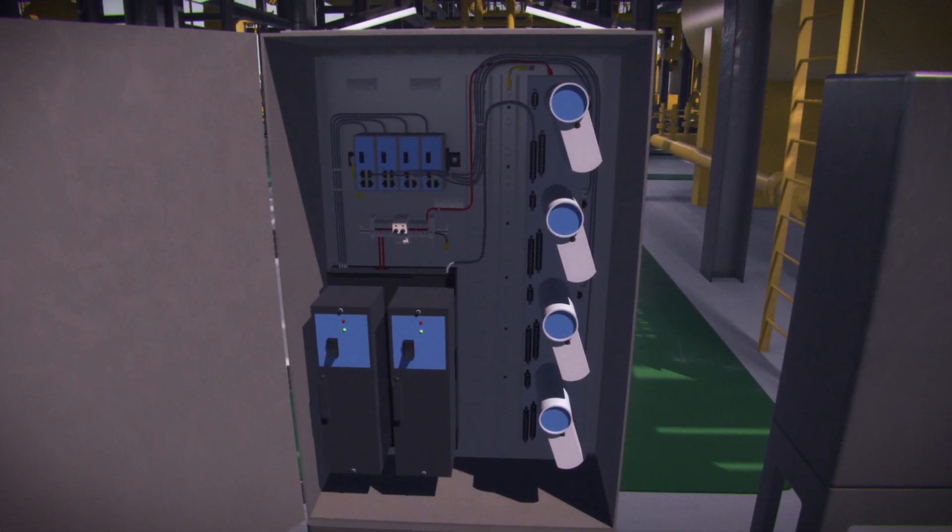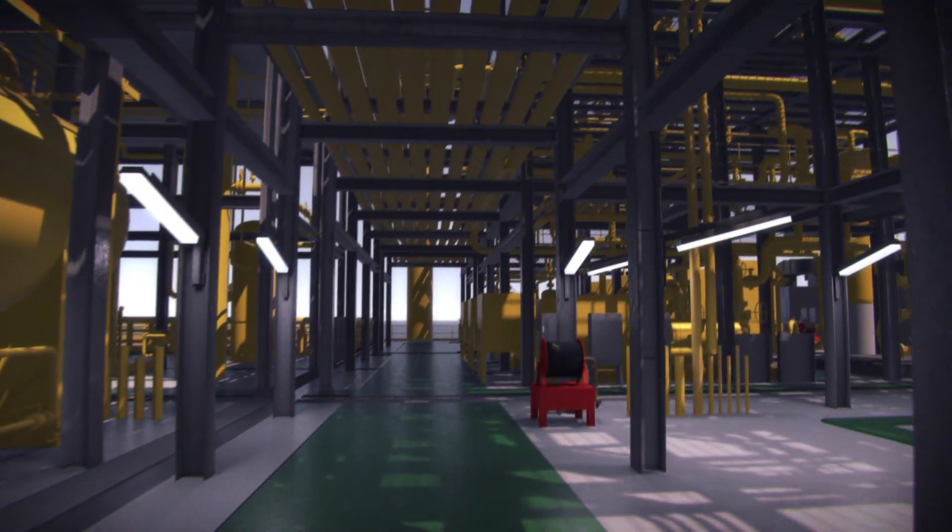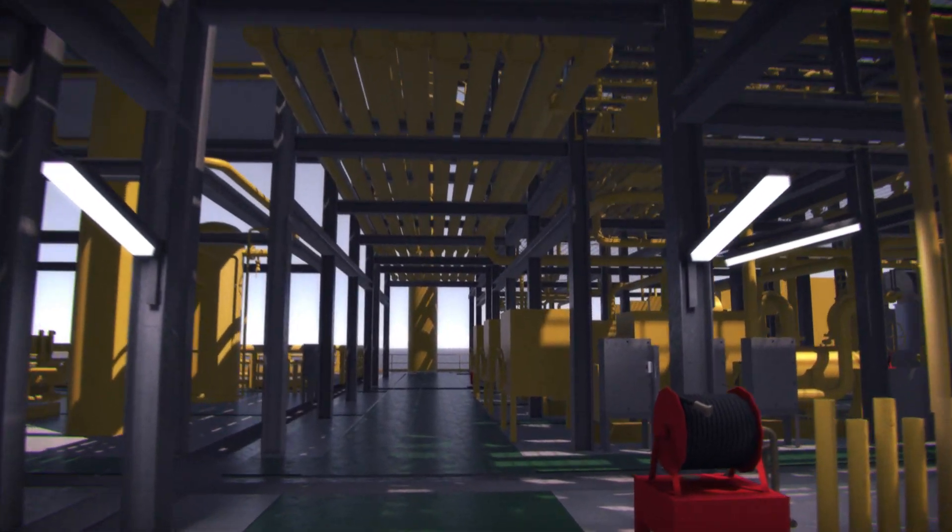Installation of universal I/O panels on each module, as opposed to conventional ICSS junction boxes, gives module fabricators the benefit of terminating all wiring at the panel itself, therefore reducing pre-commissioning time, risk, and cost. This is just one of a number of efficiency-enhancing digital features incorporated into the new semi-submersible design.